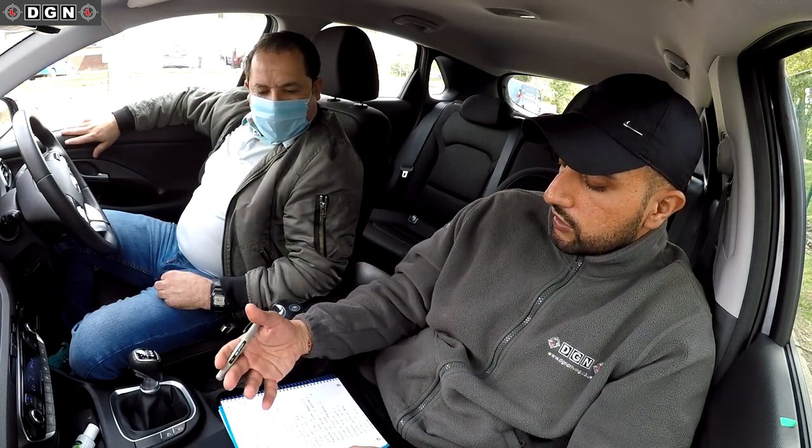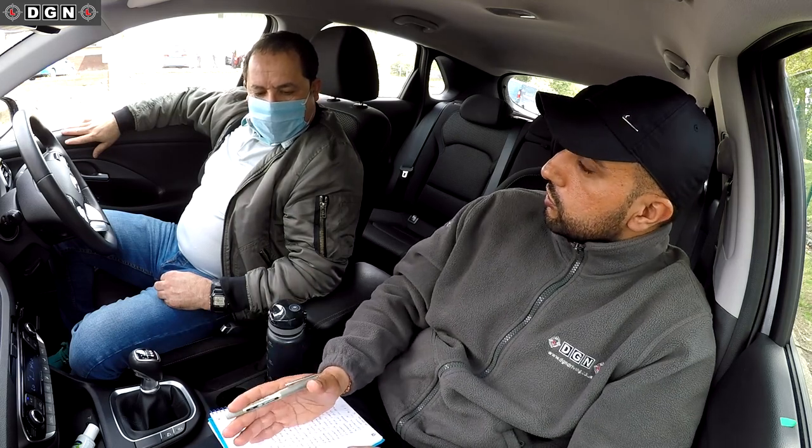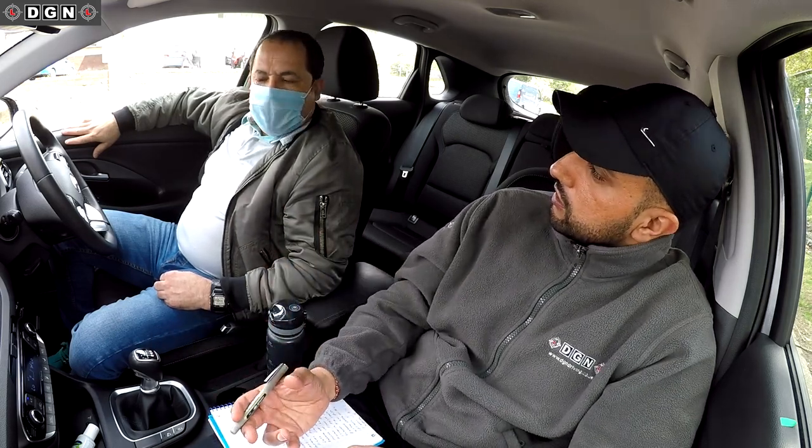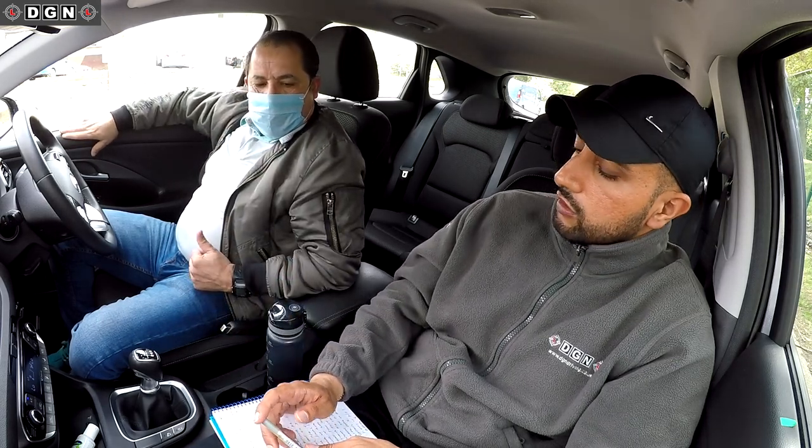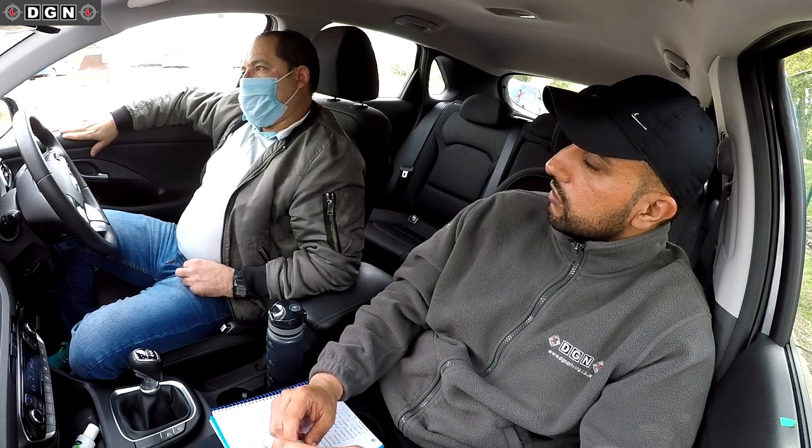You can see the rest of the faults in the video. It's mainly about being more aware of the speed limit — that was your main thing. But Hassan, thank you very much for doing the mock test. Hopefully it's helped, and good luck with your test whenever it comes up. Thanks a lot for watching — don't forget to like and subscribe, and I'll see you in the next video.